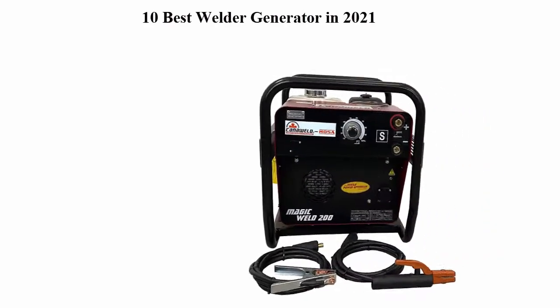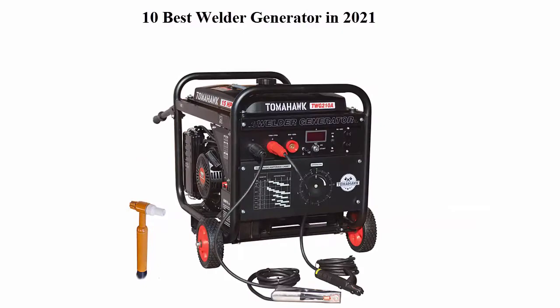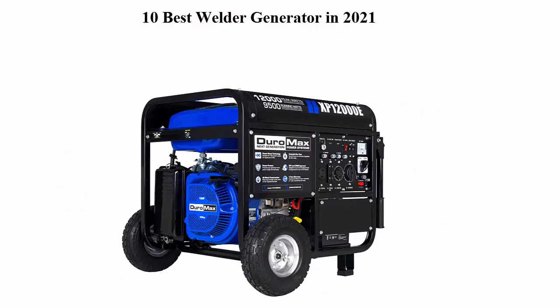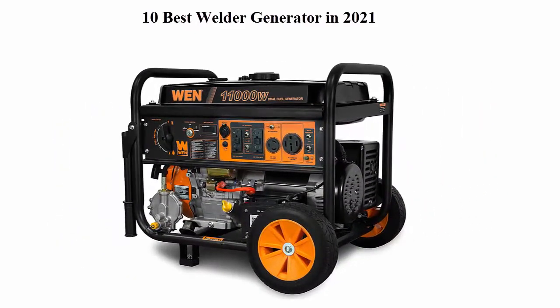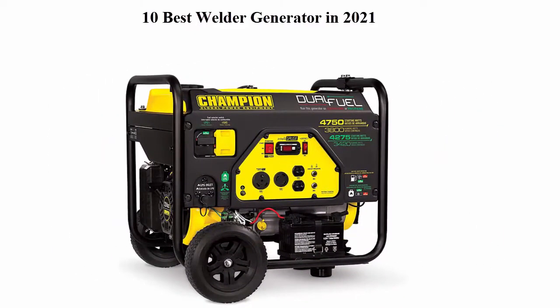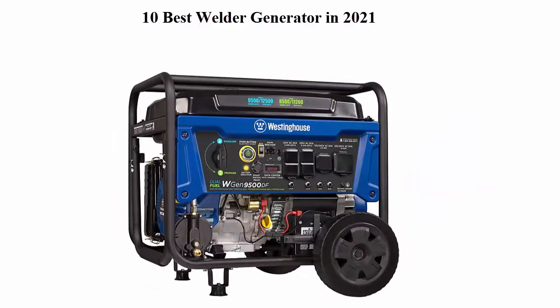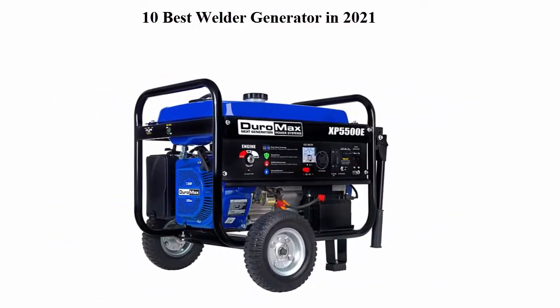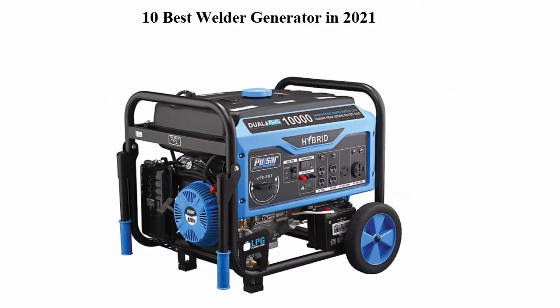10 Best Welder Generator in 2021. We are going to check out the top 10 best welder generators. This list is based on my personal opinion and I try to list them based on price, quality, durability, and more. If you want to see their price and find out more information, you can check out the link down in the description and comment section below. Let's get started.